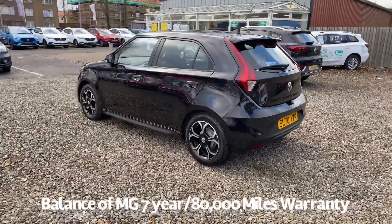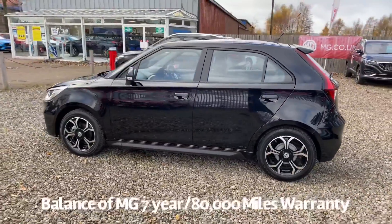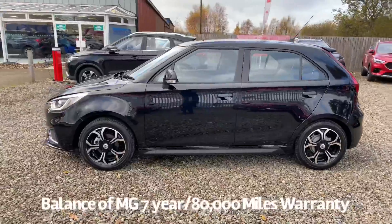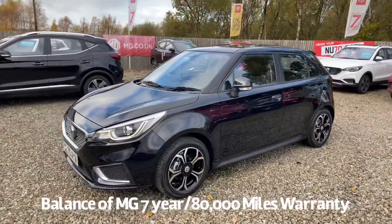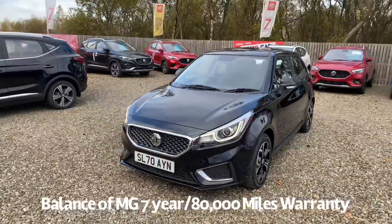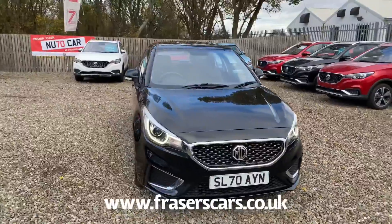Specification of the car includes remote central locking, rear parking sensors with rear parking camera, diamond cut alloy wheels, front LED daytime running lights along with automatic headlights, front and rear electric windows, along with electrically operated and heated door mirrors.